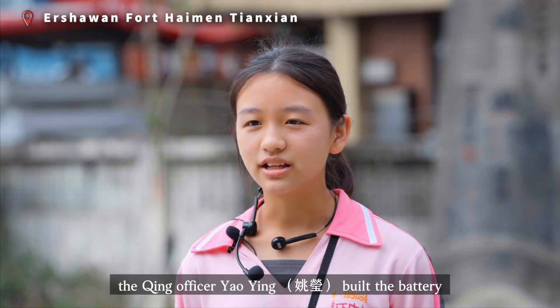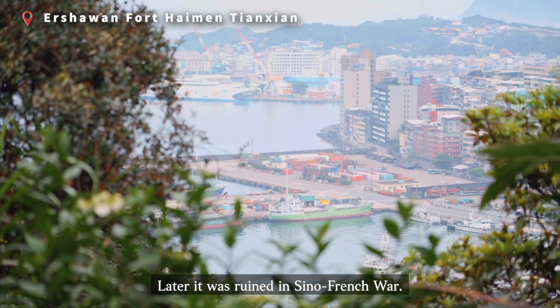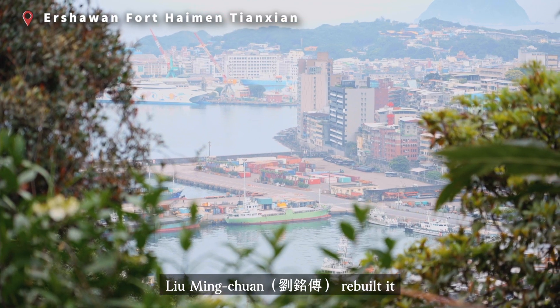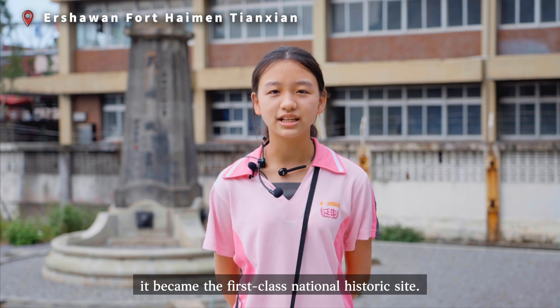In 1840, the train officer Yao Ying built the battery near Keylong Harbor by the sea. Later, it was ruined in the Sino-French War. In 1886, Liu Ming-Tuan rebuilt it on the 274th mountain here. In 1983, it became the first-class national historic site.